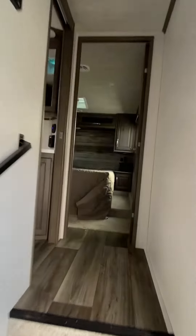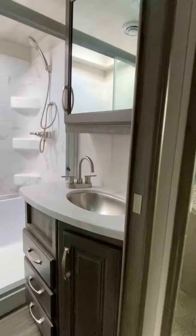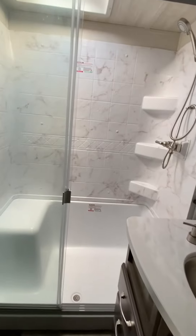Let's go up to the main compartment. In the bathroom you'll notice a great shower — massive shower with a seat on it — a porcelain foot-flush toilet, and just tons of storage. More linen storage right there as well.